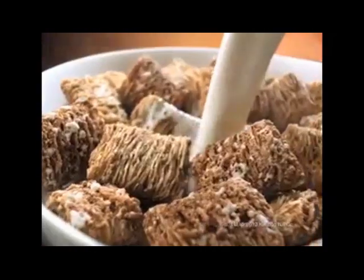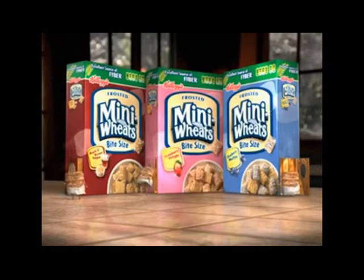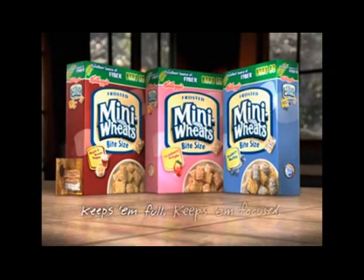Try Kellogg's Frosted Mini Wheats Hot. Just add warm milk and you've got a hot way to keep your kids full and focused all morning. Dude, your eight layers are showing. Oops. Mini Wheats Hot. Keeps them full, keeps them focused.